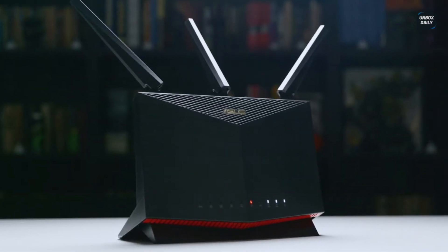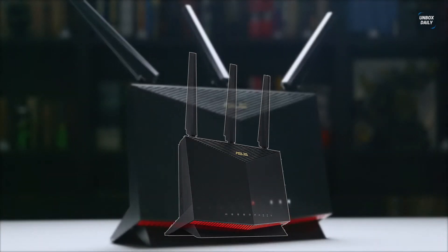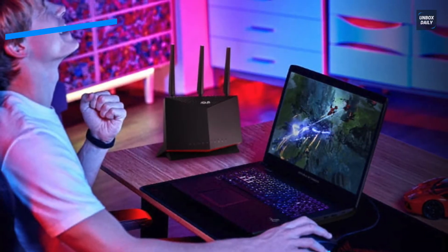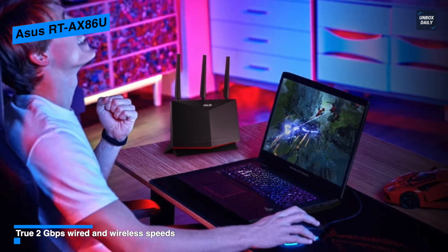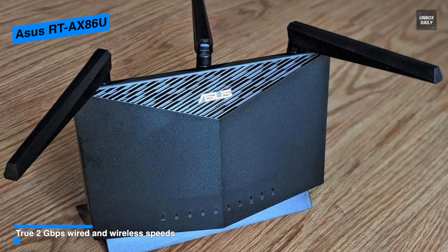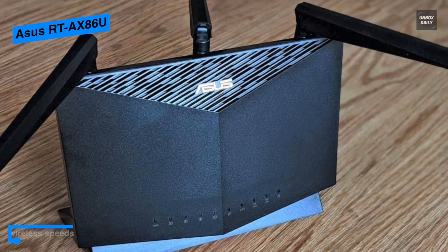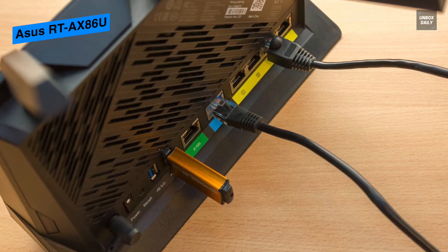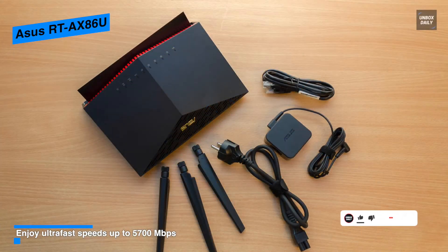Our list begins with the ASUS RT-AX86U. This is a follow-on design to the popular ASUS RT-AX86U gaming router. It is powered by a 1.8 GHz quad-core processor using Broadcom's BCM4908 and BCM43684 chipsets, along with 1 GB of RAM and 256 MB of flash storage to hold its firmware and settings. Up front, it has 10 white LEDs that show when it's turned on, connected to the internet, and transmitting on the 2.4 and 5 GHz bands.